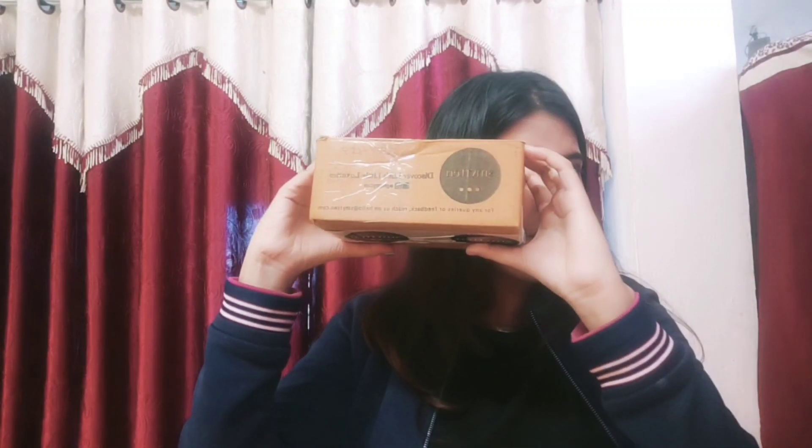Hey guys, welcome to my YouTube channel. Today my vlog is all about the Smitten app. I will tell you all about this app — what you get in this app, what products you get, what brand products you get, and how much you pay for it, or if it is free.